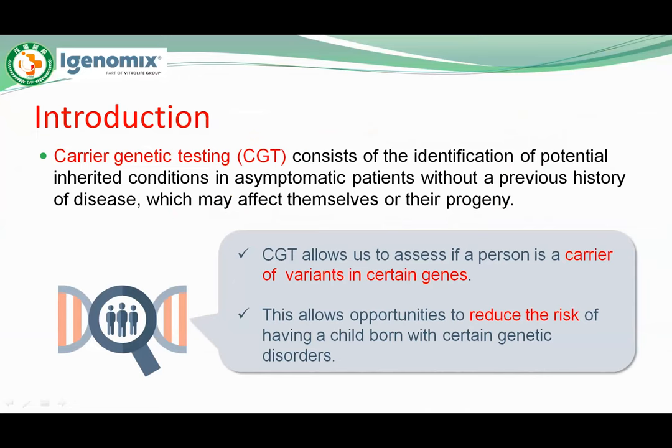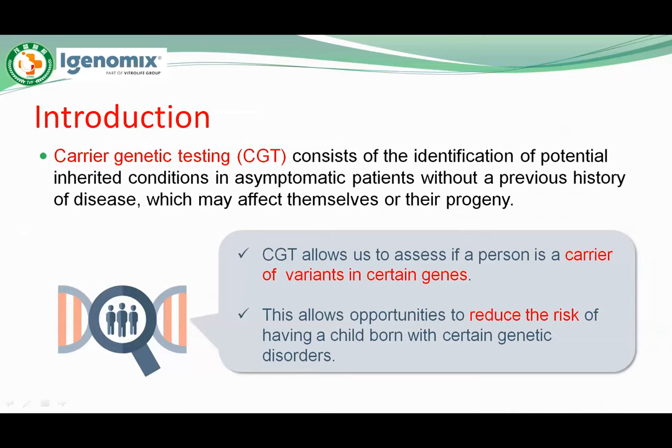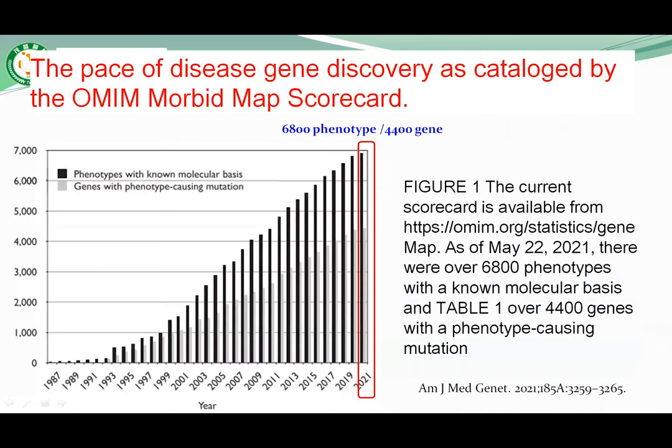Carrier genetic testing consists of the identification of potential inherited conditions in a symptomatic patient without a previous history of disease, which may affect themselves or their progeny. CGT allows us to assess if a person is a carrier of variants in certain genes, and allows opportunity to reduce the risk of having a child born with certain genetic disorders. OMIM is the major genes and disease database in America.